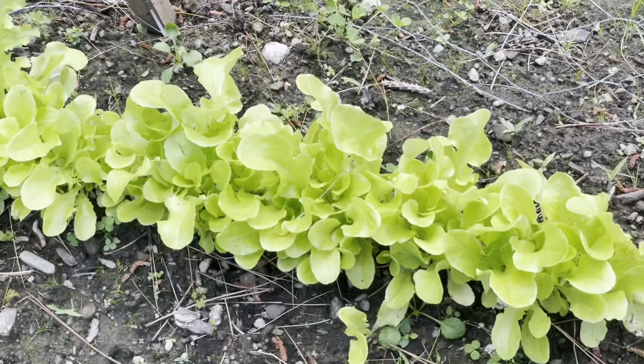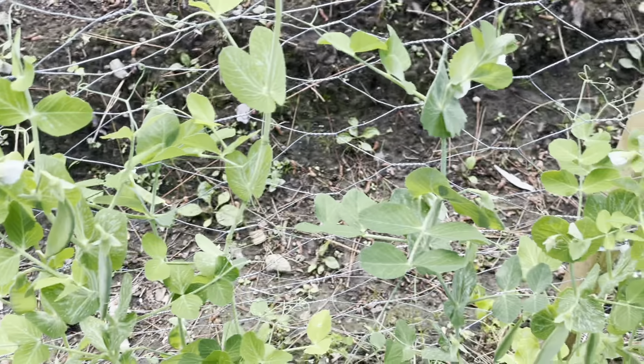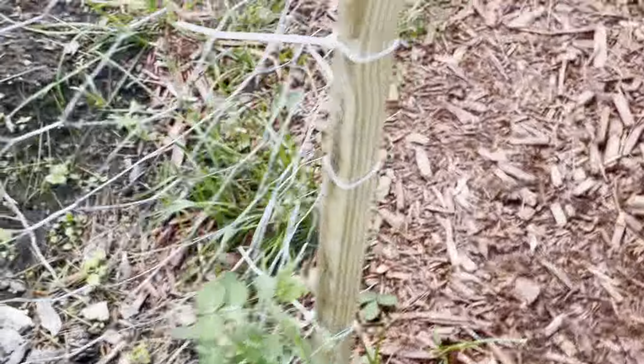The lettuce is looking fantastic in this row and in this row. My romaine is not doing very well. I haven't planted any more, but I'm probably going to pick up some seeds to do that.